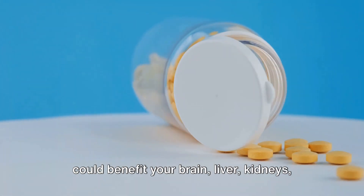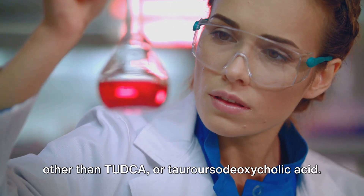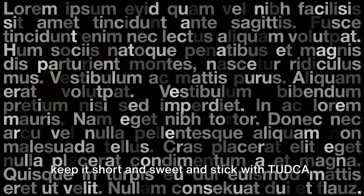Ever wondered how a single supplement could benefit your brain, liver, kidneys, and gut health? This supplement is none other than TUDCA, or tauroursodeoxycholic acid. Now that's a mouthful, isn't it? Let's keep it short and sweet and stick with TUDCA.